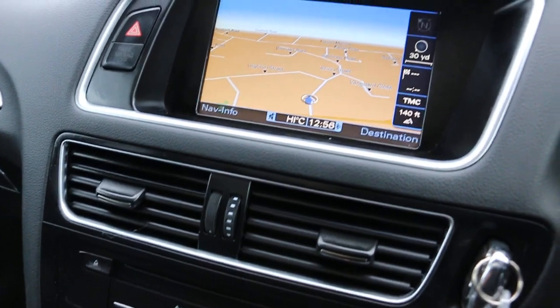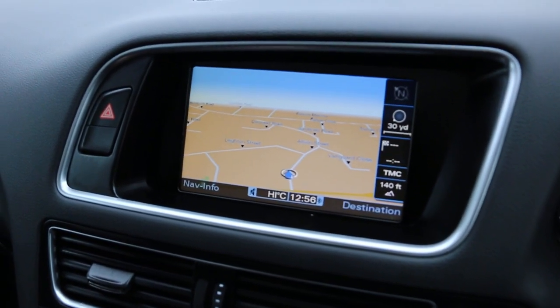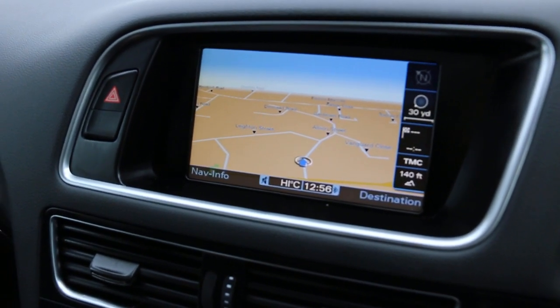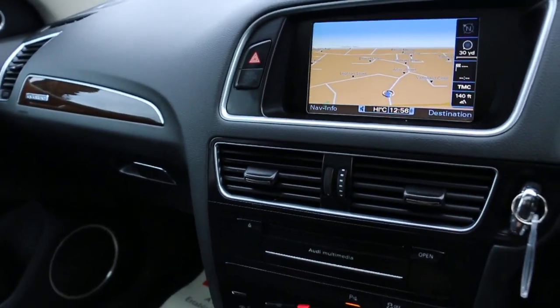The car has satellite navigation, reversing camera, telephone Bluetooth connection, DAB radio, and Audi multimedia.